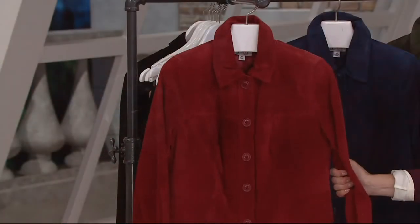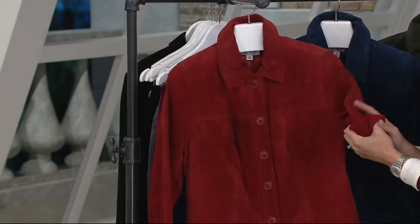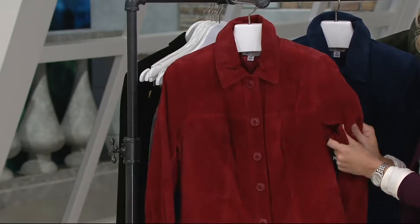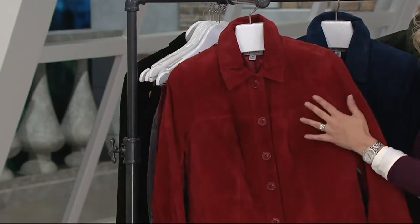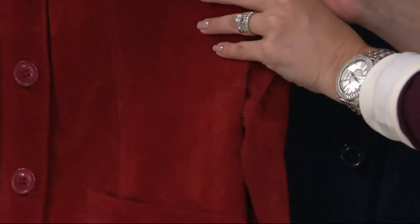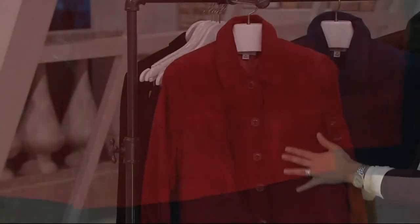Hear me when I say — washable suede. You can put it in the washing machine and the dryer, but yet look, this is so soft. I think if something is washable, maybe it's got some kind of treatment on it that makes it feel crunchy, or that it's not going to be as supple as I would want a suede jacket to be. No — this is like the back of a flower petal soft, really nice quality suede, and again, washable. We'll talk details in a second.